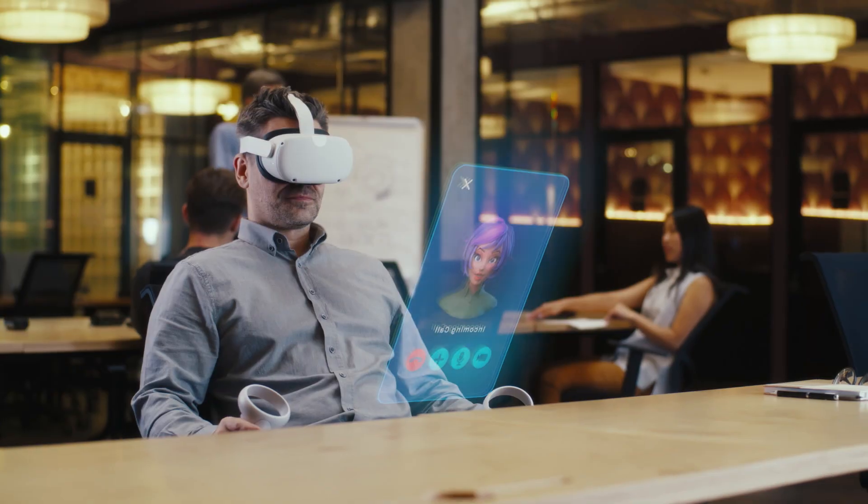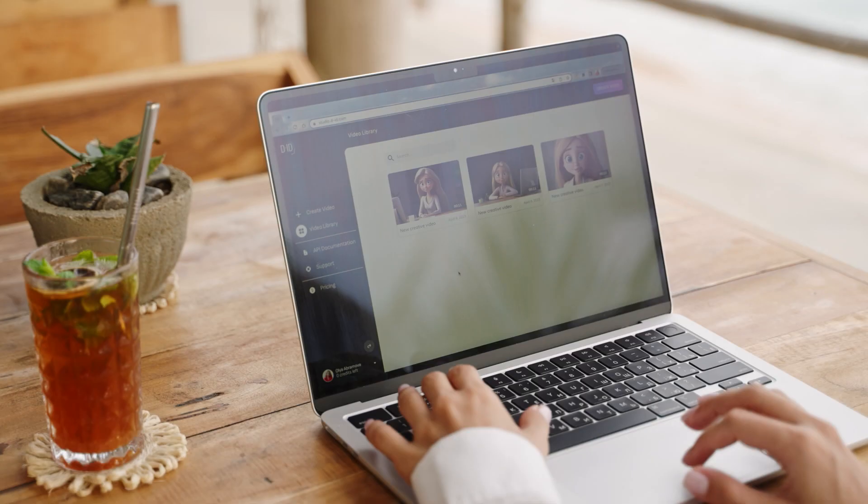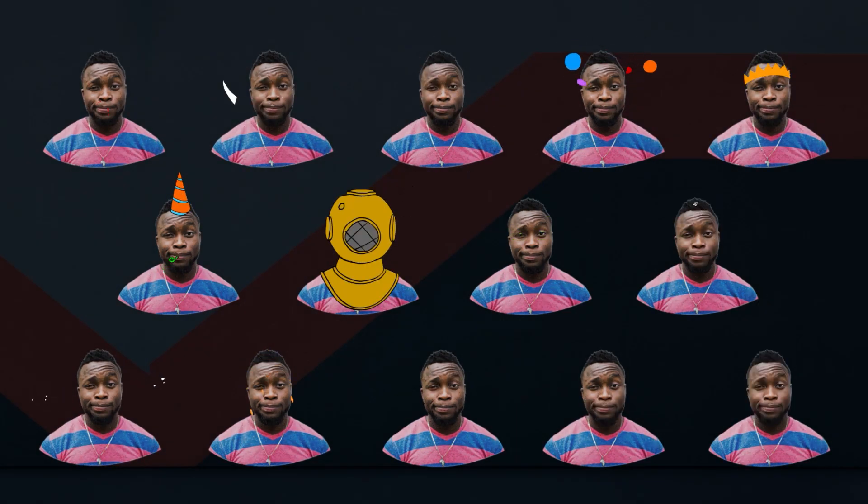What is an AI avatar? AI avatars are more common than you think. They're in video games, virtual assistants, and even those stickers on social media. Their goal is to mimic human traits and make our online interactions more lifelike. The internet's content is getting more dynamic and avatars are leading this change. Imagine having your own three-dimensional avatar as your digital self in the near future. How cool would that be?